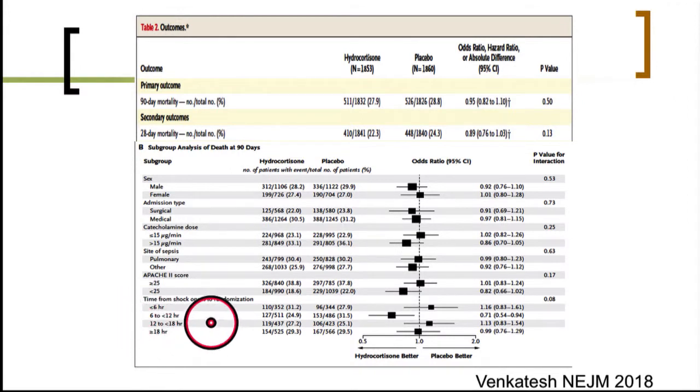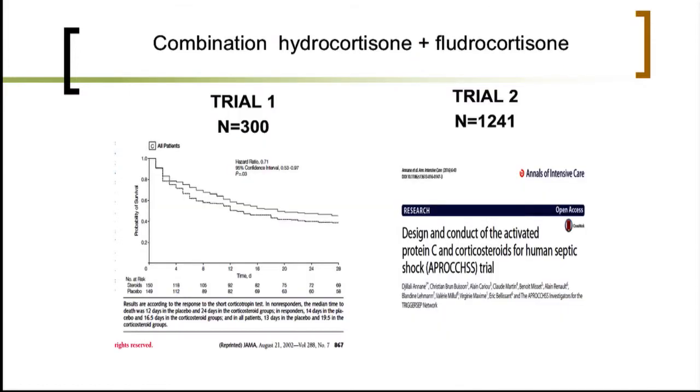It also appears that the better time window for treatment was to initiate it between 6 to 12 hours from the onset of vasopressor use. We now have two large independent RCTs that looked at the combination of hydrocortisone plus fludrocortisone.